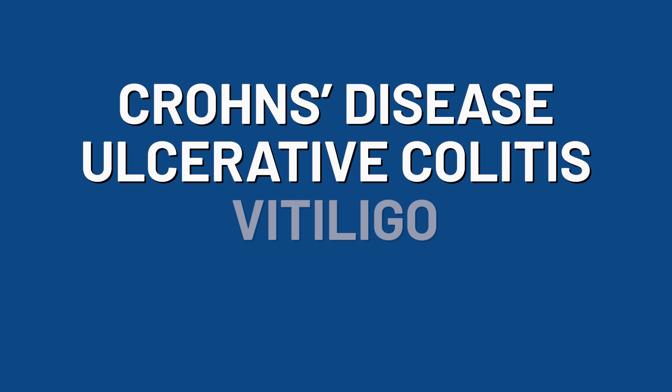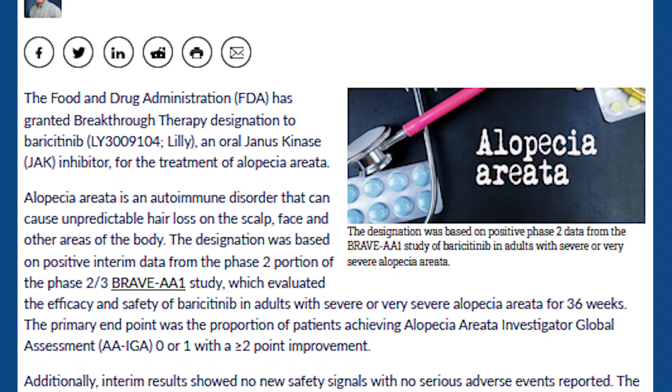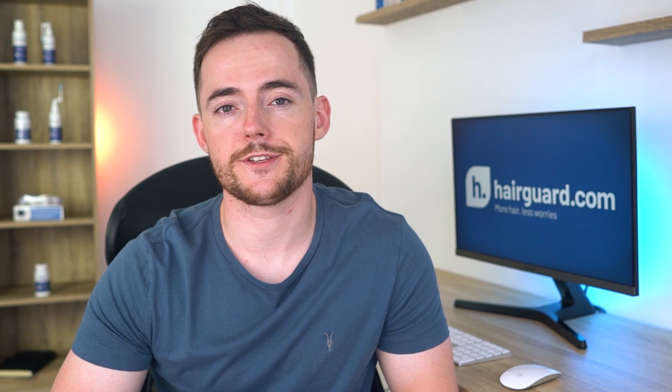Baricitinib received the status of breakthrough therapy from the FDA this past March on the back of encouraging phase 2 results. The breakthrough therapy designation is one of four FDA-expedited programs, and it's meant to speed up the development of drugs for serious or life-threatening conditions. To get this designation, the FDA needs to have seen substantial preliminary evidence that the drug is superior to existing therapies.